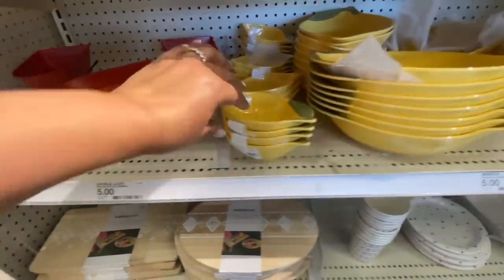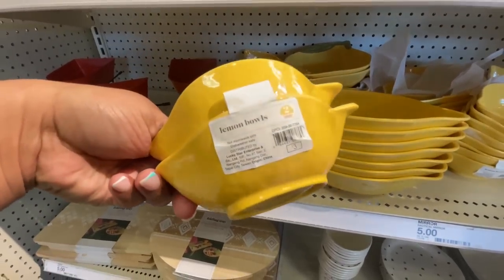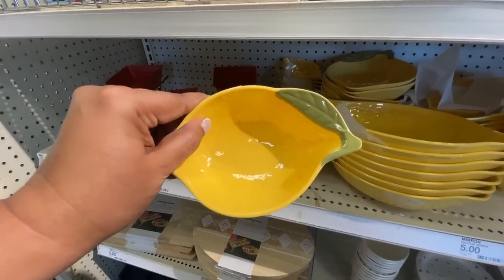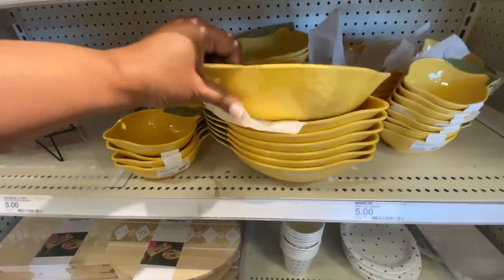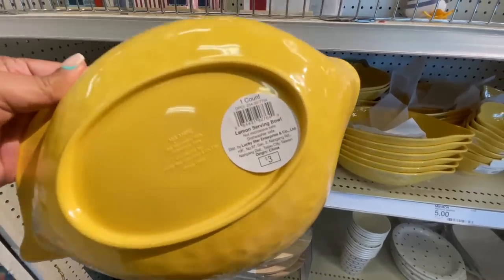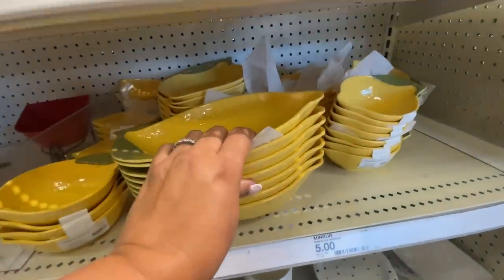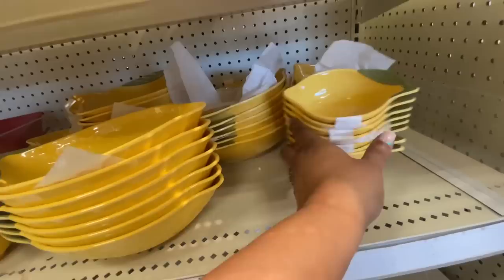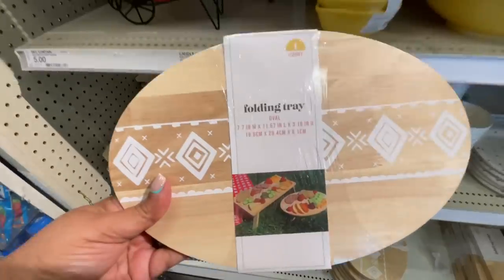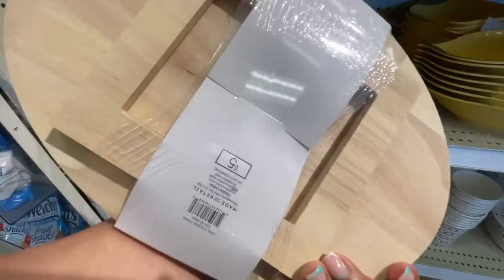Here we are at the Dollar Spot. Look at the lemons — this is a pack of two for three dollars, and they look really really good. They're that melamine plastic material. The bigger bowl is also three dollars. I love it — they did a great job with these. It's lemon season, it's lemon decor season! There's the bigger bowl and then the pack of two smaller bowls.